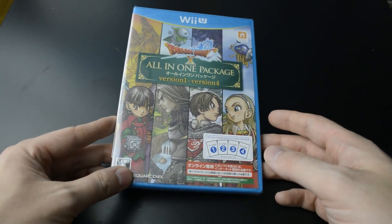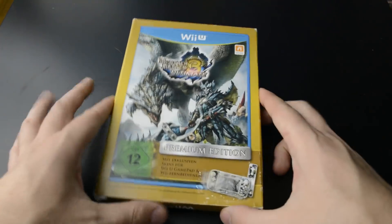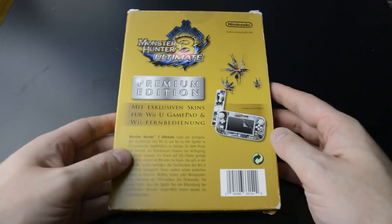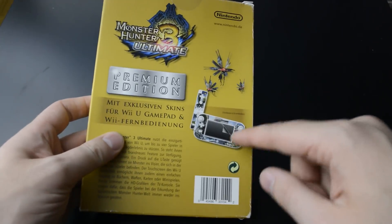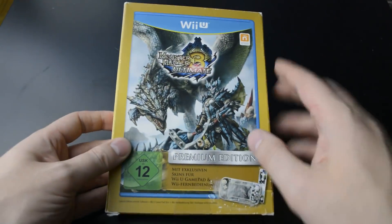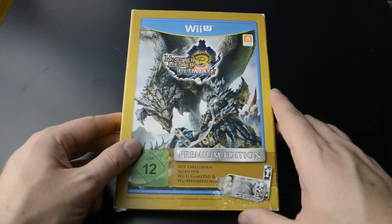I'm really, really happy that they made another physical Wii U release. And the next Wii U game here is one of the rarer Wii U games there is. Here we have the Premium Edition of Monster Hunter 3 Ultimate. This was only released in Germany, and it's just a slightly thicker cardboard box which includes the game and some stickers that you can stick onto your controllers. Very rare and very pricey, but I'm happy to add this to my collection.